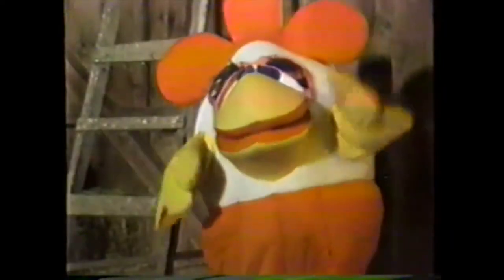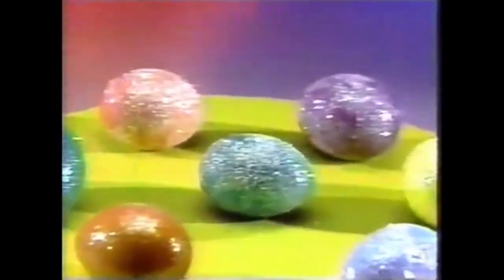Hey! Dudley Rabbit here! Easter's almost here, so hurry up with those eggs! Glitter eggs! Safe Easter fun for everyone!